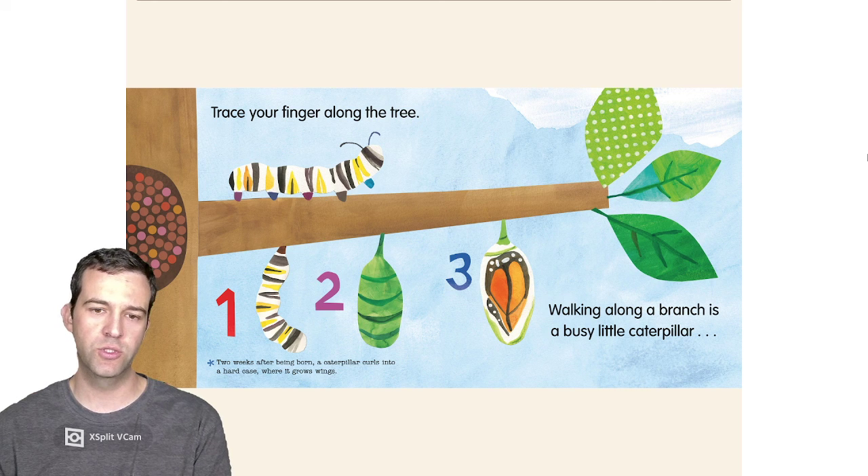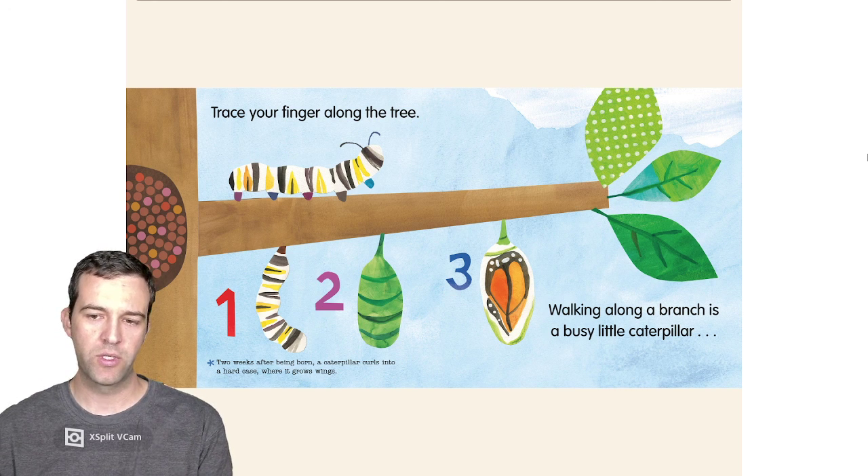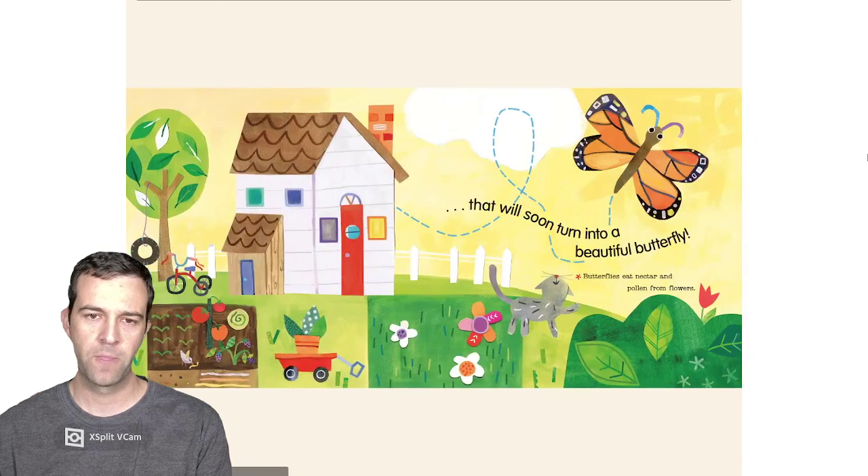Trace your fingers along the tree. Walking along a branch is a busy little caterpillar. Two weeks after being born, a caterpillar curls into a hard case called a chrysalis where it grows wings. That will soon turn into a beautiful butterfly. Butterflies eat nectar and pollen from flowers.